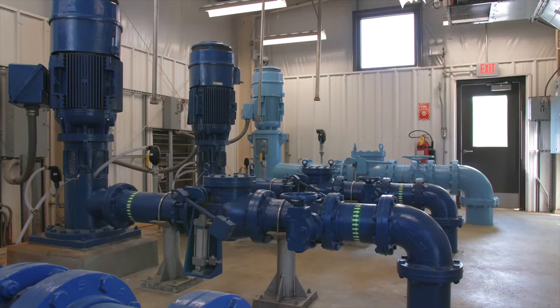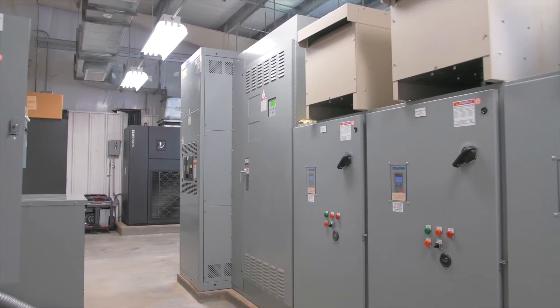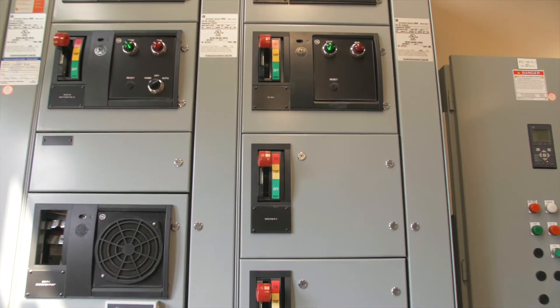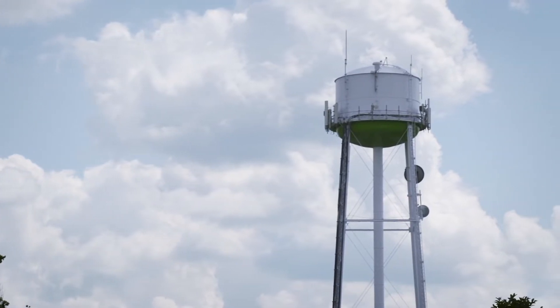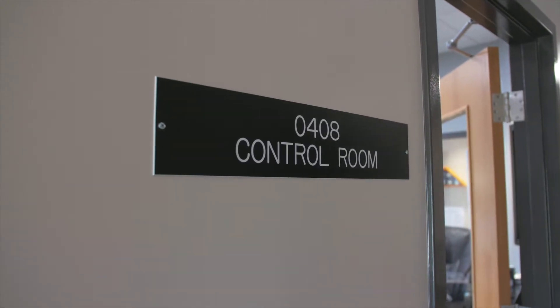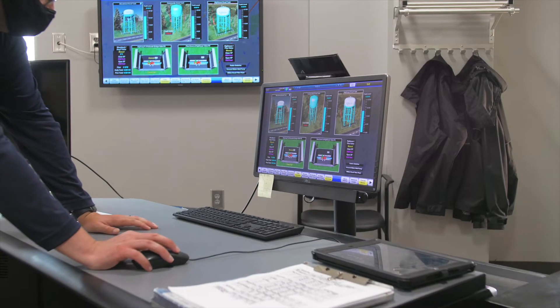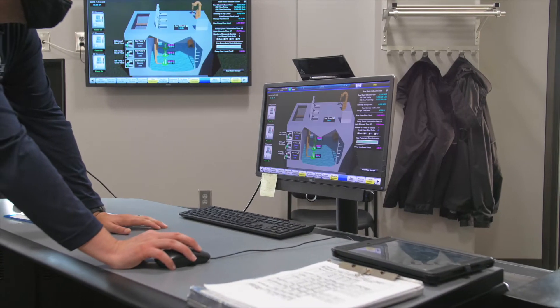After the water has been tested for the final time, it is pumped by high service pumps to homes and businesses as well as to three elevated storage tanks located around Roswell. Throughout the treatment process, operators at the water plant have complete control of water treatment and distribution through the SCADA control system.